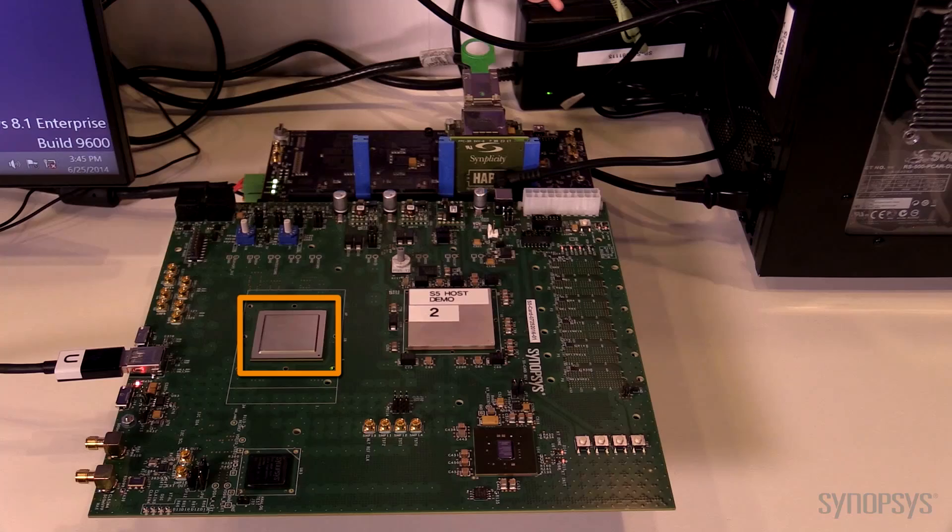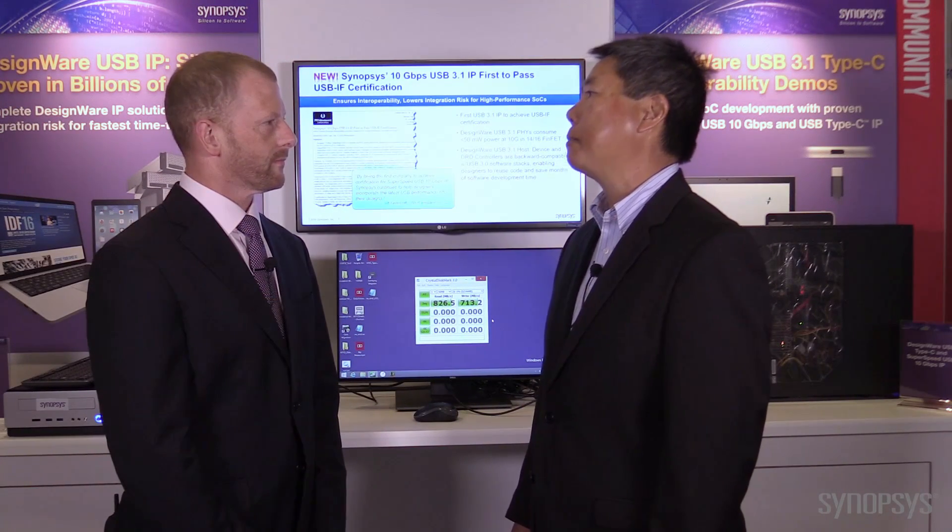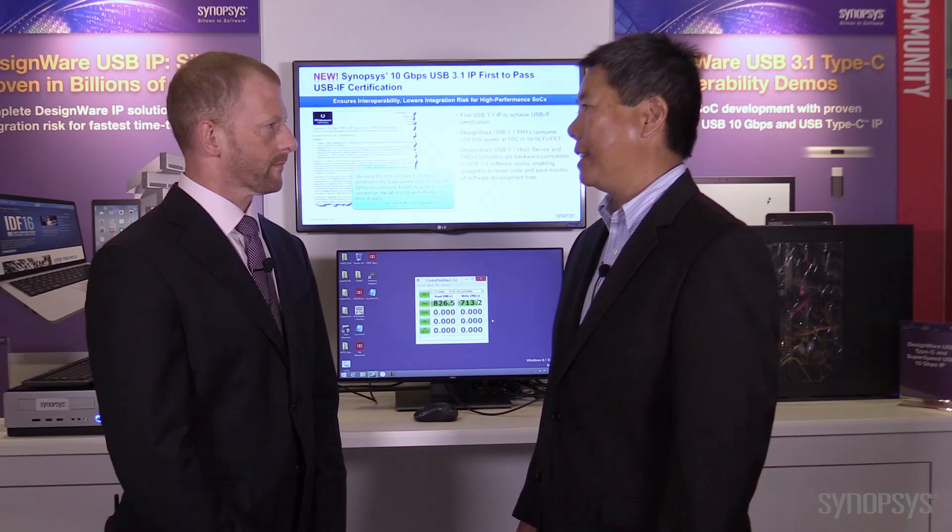The nice thing about both of our controllers and PHYs is they are USB 3.1 certified. In fact, they are the only IP that are officially USB 3.1 logo certified in the market today.